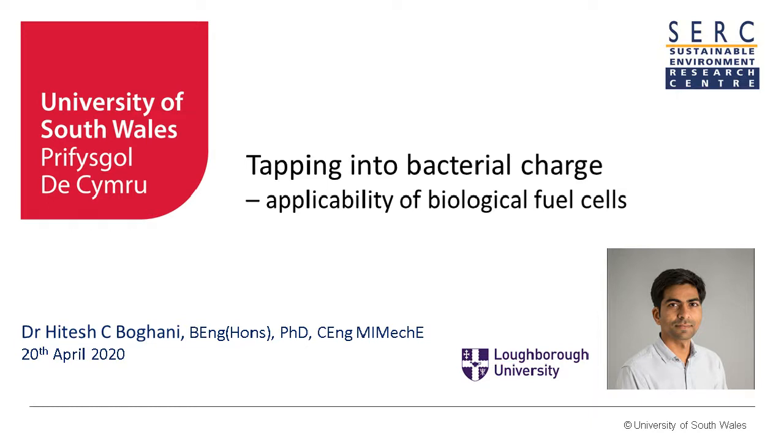Good afternoon, everyone. Welcome to this event organised by the Leicester Area Institute of Mechanical Engineers. I'm Hazel Carlin, the web officer with the Leicester area. I'm very pleased to welcome Dr Hitesh Bhagawani, who's going to speak to us about biological fuel cells.